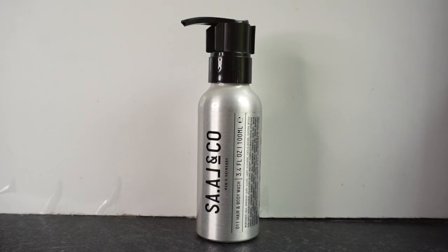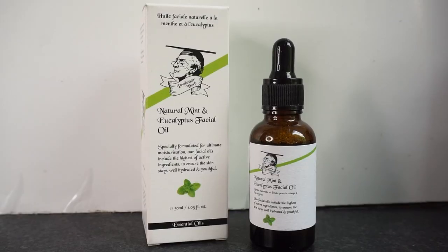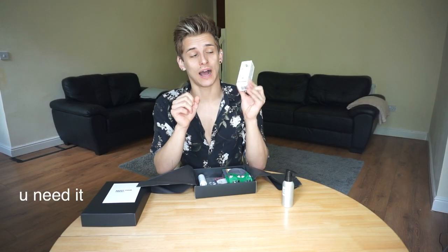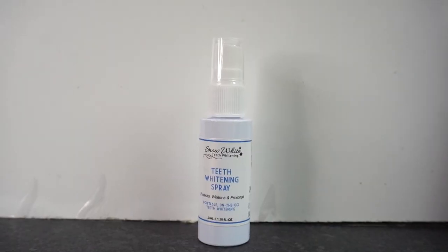This is a hair and body wash, which will come handy. The next thing is natural mint and eucalyptus facial oil. I've never used facial oil before, but I will definitely give this a try. I'm excited for this one — it's a teeth whitening spray. Who wouldn't want some nice pearly whites?